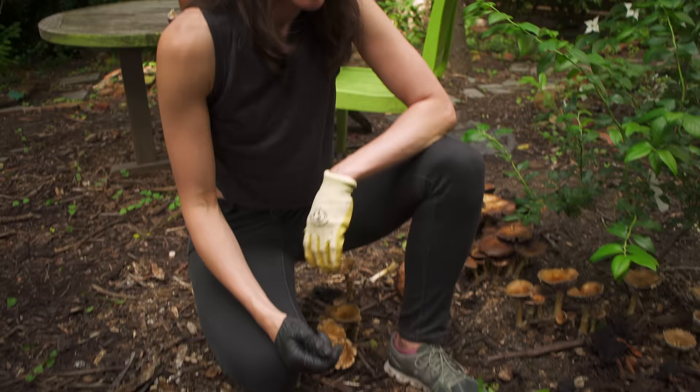The seeds germinate wherever the bird places their poop. So that's probably what happened here, unless there were leftover seeds in the soil that got turned up.